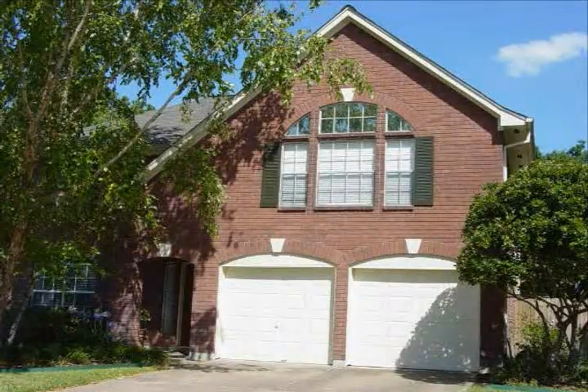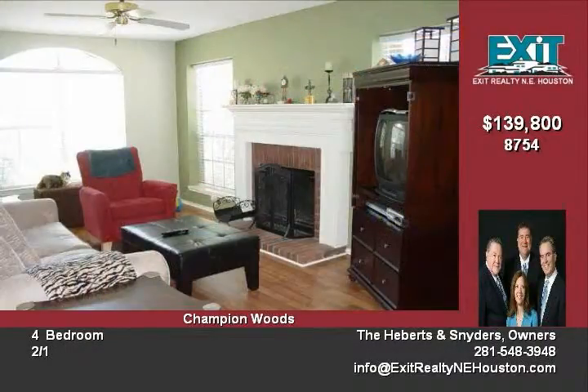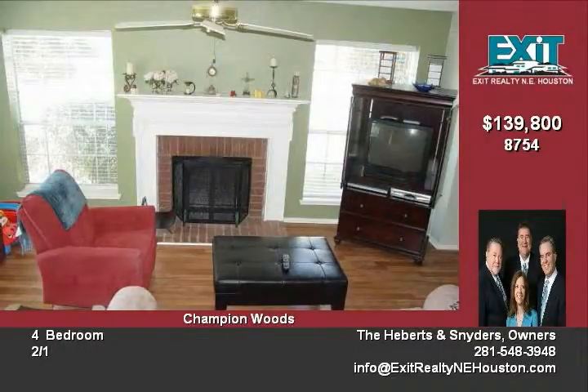This beautiful four-bedroom home located on a large corner lot is a must-see. The house is located in the prestigious Champion Woods area. This home offers large bedrooms with walk-in closets, a garden tub with separate shower in the master bedroom, and double sinks.